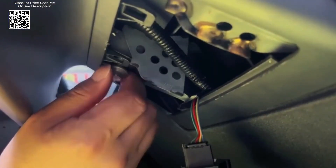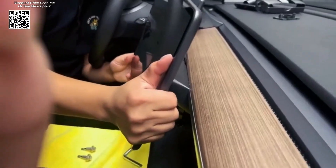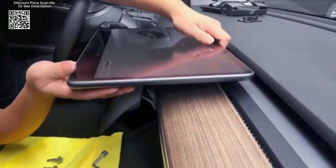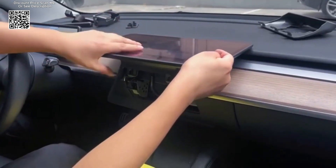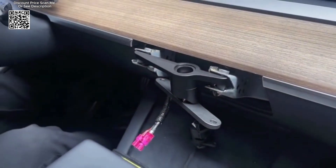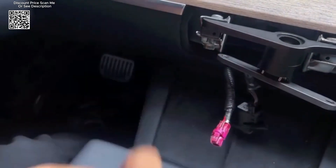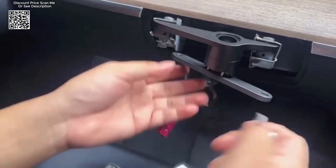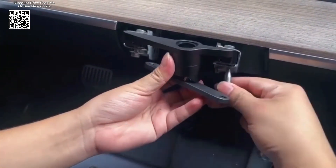The swivel mount is specifically designed to fit Tesla Model 3 vehicles from 2017 to 2023 and Tesla Model Y vehicles from 2020 to 2023. This ensures that it seamlessly integrates with the existing interior of these models, providing a cohesive and polished look. Crafted with high precision mold technology, this mount boasts high quality construction.